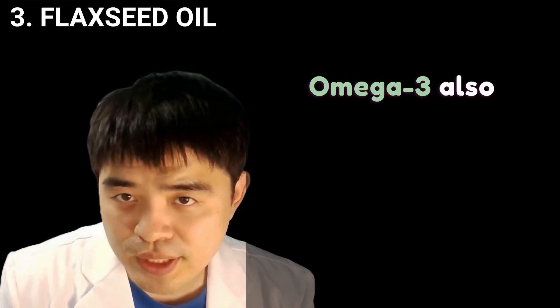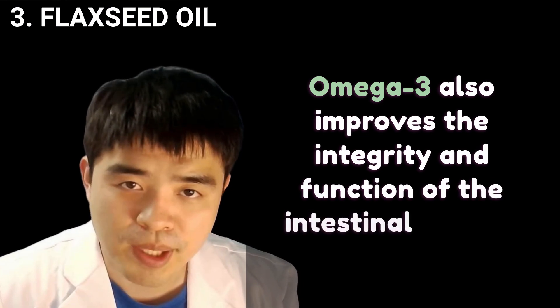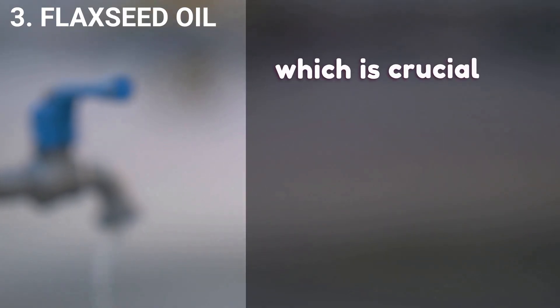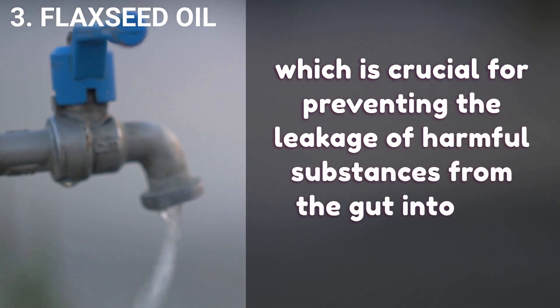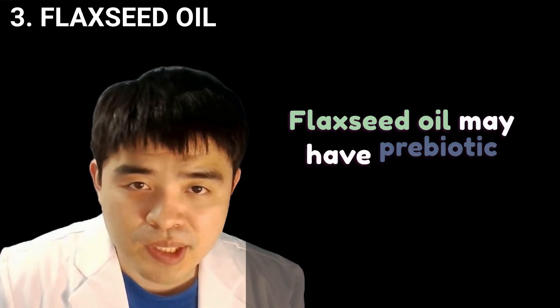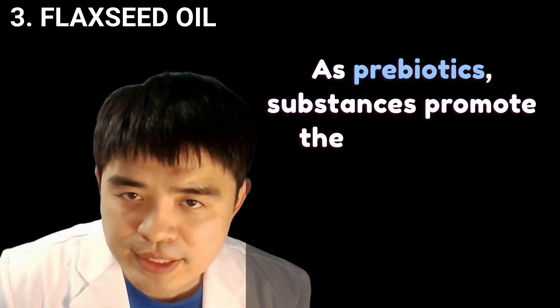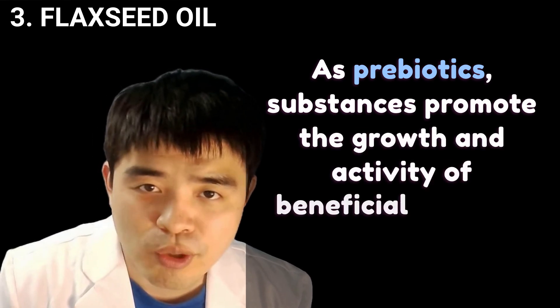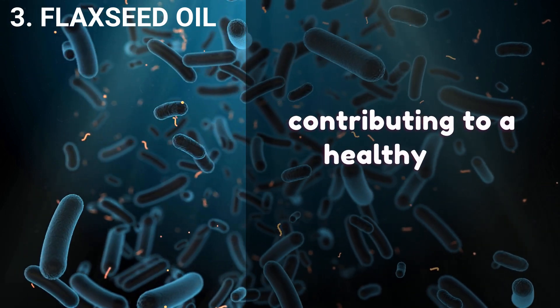Omega-3 also improves the integrity and function of the intestinal barrier, which is crucial for preventing the leakage of harmful substances from the gut into the bloodstream. Flaxseed oil may also have a prebiotic effect, as prebiotics are substances that promote the growth and activity of beneficial bacteria in the gut, contributing to a healthy gut microbiome.